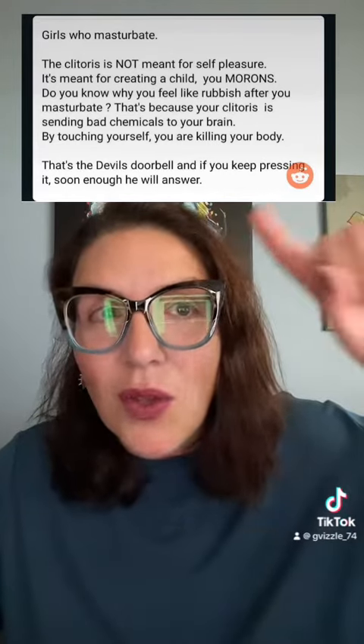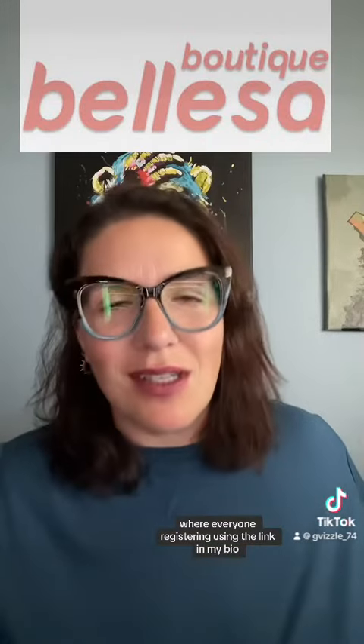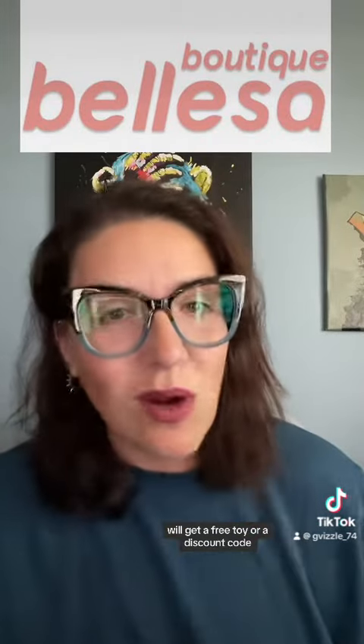Ring that devil's doorbell. And if you need help doing so, head over to Balessa, where everyone registering using the link in my bio will get a free toy or a discount code.